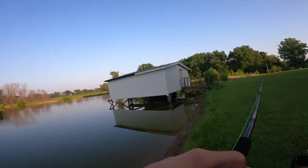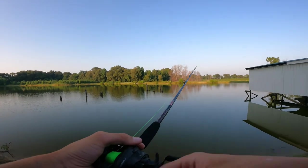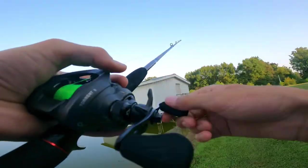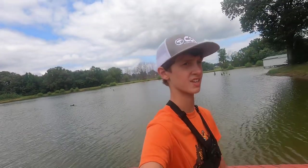That ain't no fish — oh, that's a big one bite! Saw a little boil up in there, a bunch of bluegill up in there too. Dang it dude, that was actually a pretty decent one.